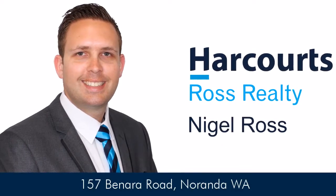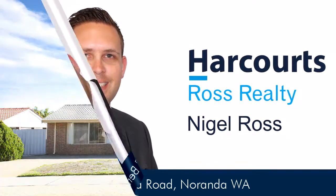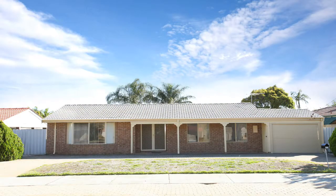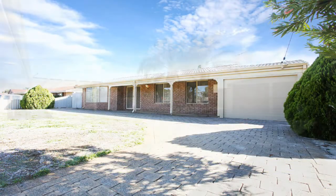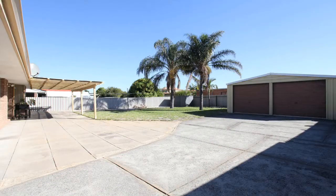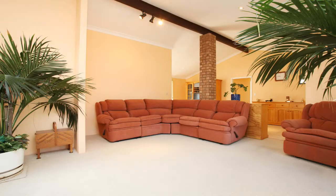Nigel Ross is proud to present 157 Benara Road, Naranda. Sitting on a large 700 square metre block, this home shouts potential galore. You can either knock down the existing home and build two houses, or with the garage gone you can retain the home and subdivide at the back, subject to council approval.